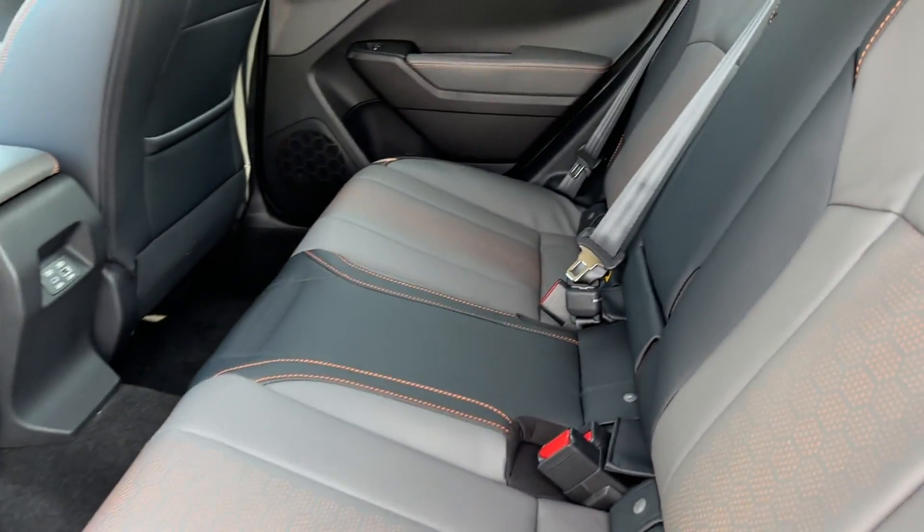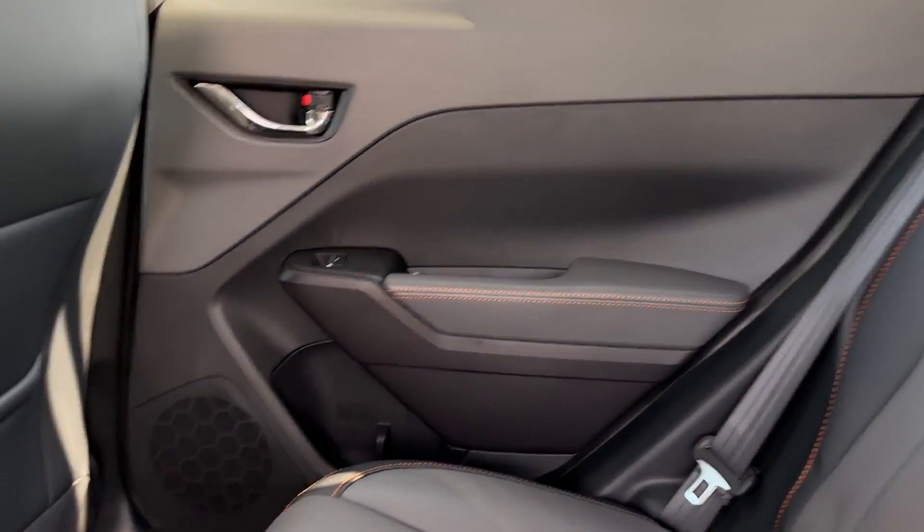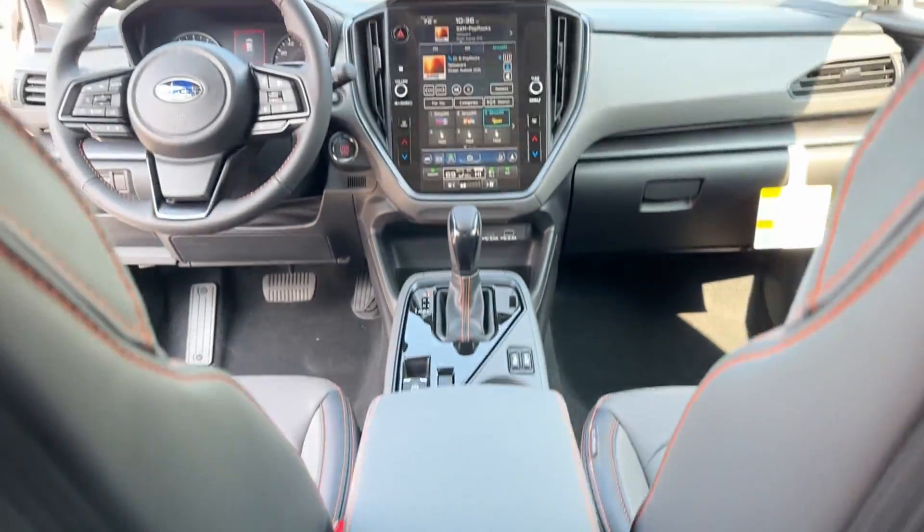Heated Side View Mirrors. Leather Seats. Backup Camera. Tinted Windows. Power Driver Seat. Pass-Through Rear Seat. Bluetooth. Brake Assist.